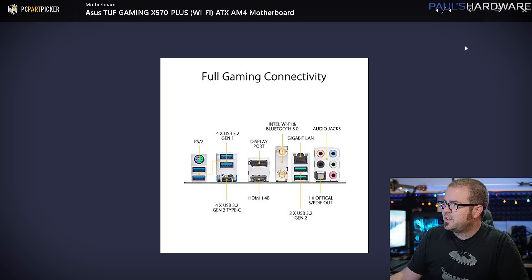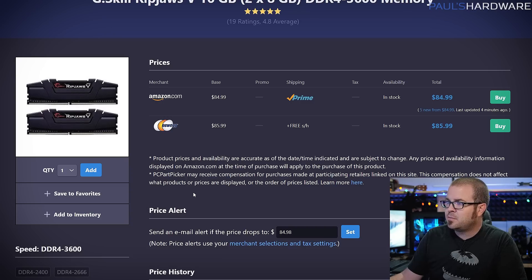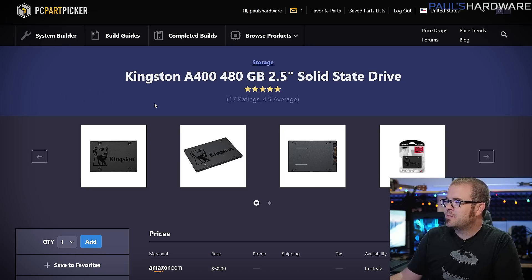The X570 board also has a couple of M.2 slots for high-speed SSDs if you decide to add those, integrated Wi-Fi with a decent antenna included, which is a nice convenience. For memory, 16 gigs is pretty much the standard right now, and you want DDR4 compatible with this platform. For Ryzen 3000 series processors, 3600 MHz is the recommended sweet spot. This G.Skill Ripjaws 5 kit has proven to be compatible with Ryzen — just plug in the XMP values and you should be good to go, with CAS latency 16, for about $85. RGB does not make your computer faster.